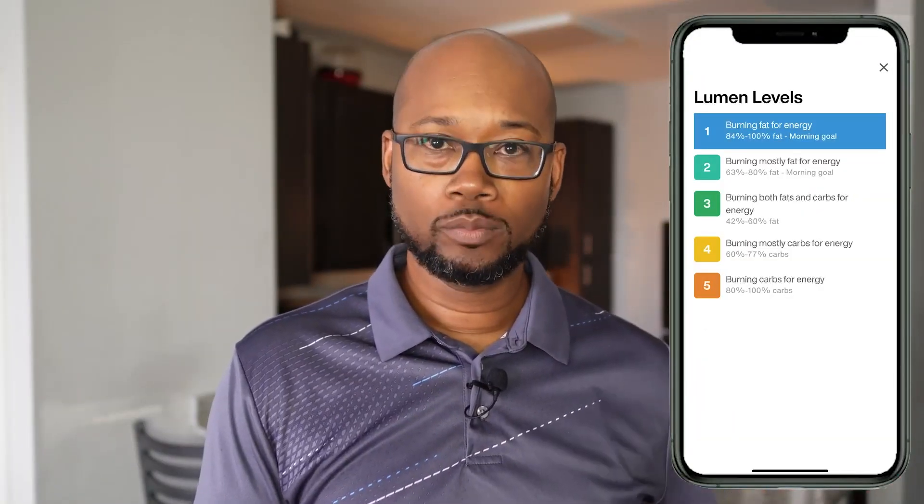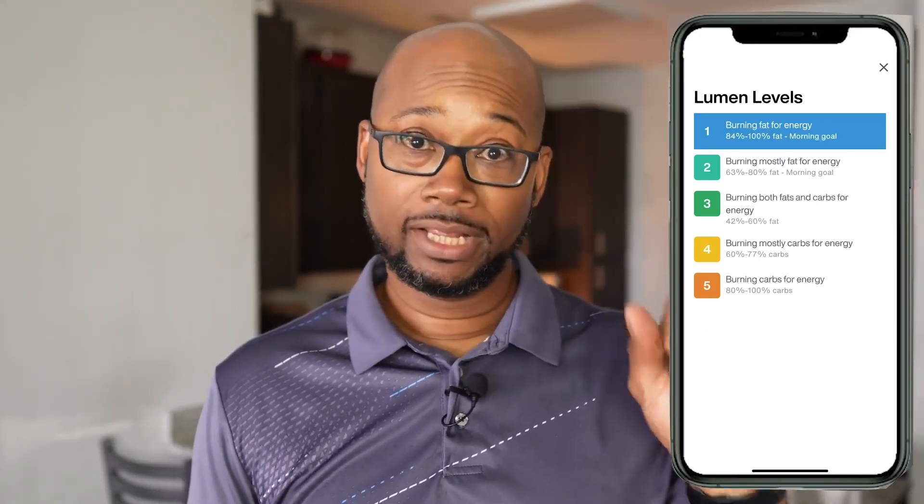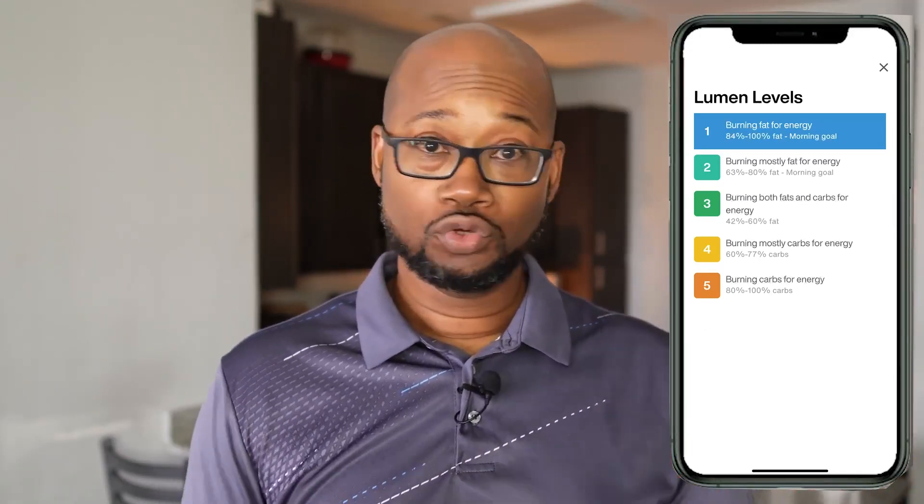The app presents your readings as something called Lumen Levels, which is a scale from one to five. You can take as many readings as you want — again, that morning reading is the most important and you have to do it before anything else — but you can take readings throughout the day: before and after eating, before and after a workout, before bed, after fasting. You almost get real-time feedback about how your body is responding to the food you ate or the workout you just had. So it's really, really useful. If you're into gadgets and data, you can really geek out on this stuff.